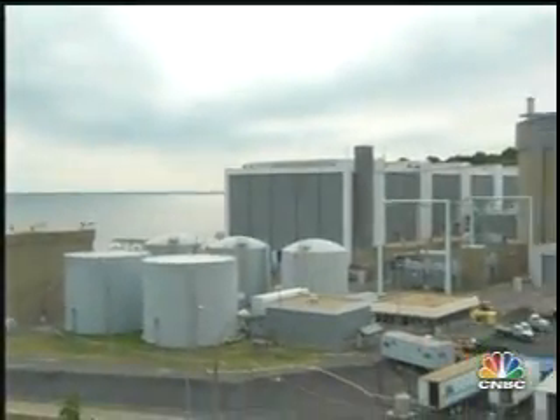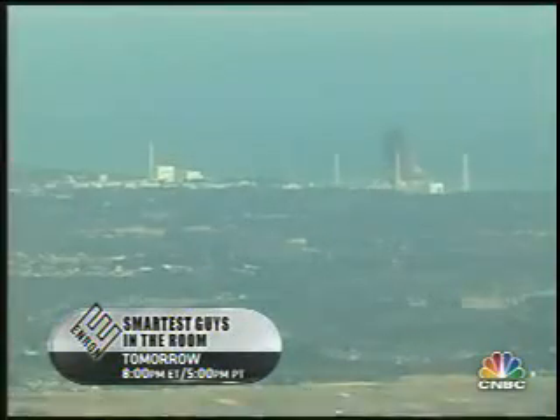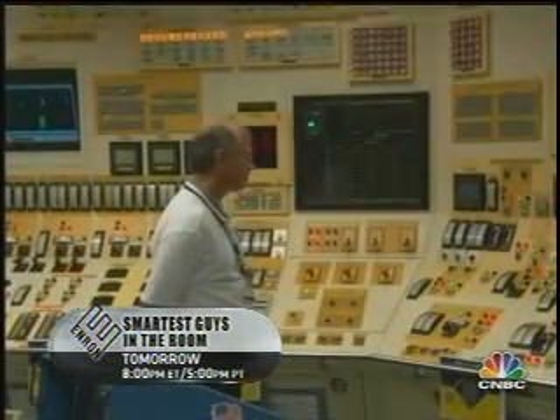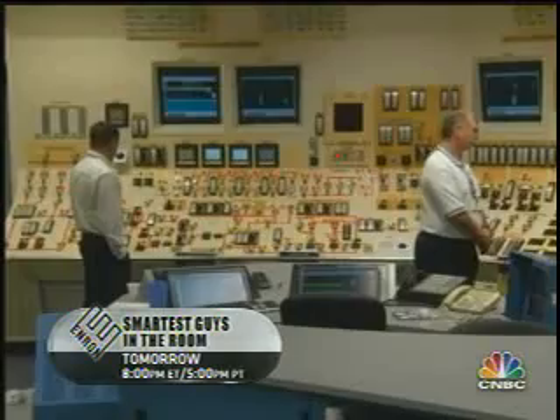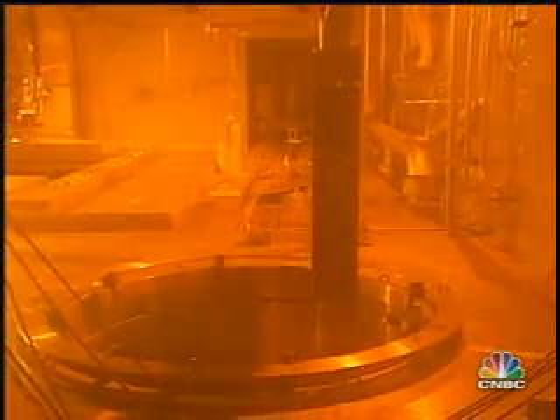As the nation ponders the future of the nuclear option and wonders if our plants are safe or just as vulnerable as the crippled reactors in Japan, there's yet another major question out there that we must answer: what do we do with all the nuclear waste? It's a big issue in that the government is not meeting its obligation to take the used nuclear fuel that they were supposed to take and begin to dispose of it.